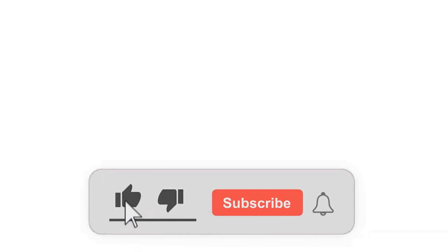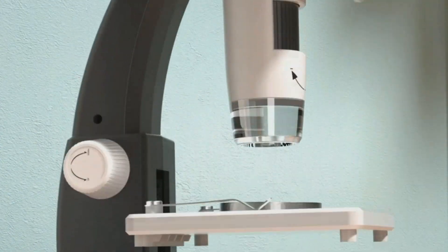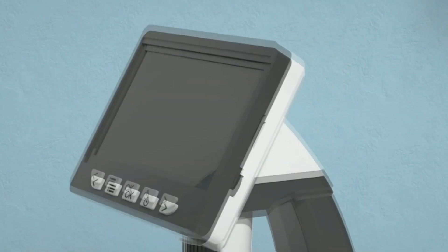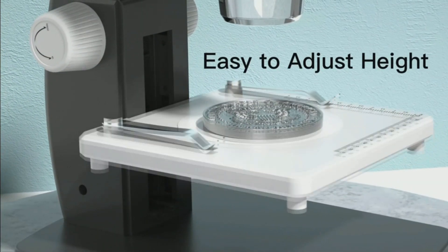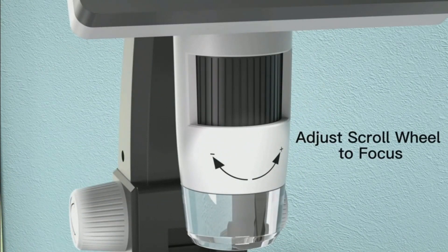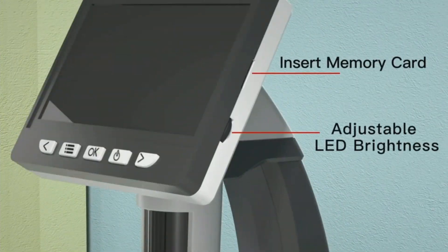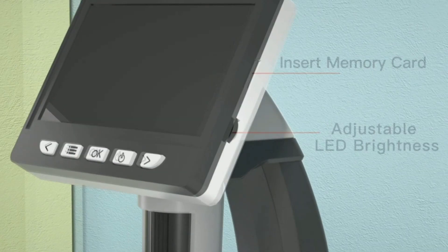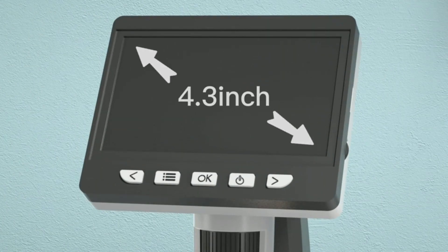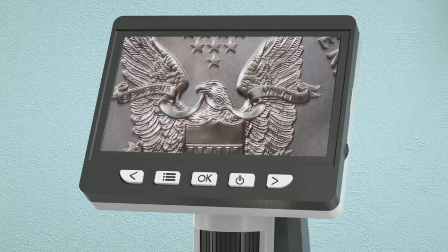Number 6, the Simul-Focal 306. Embark on an enticing microscopic journey with the Simul-Focal 306. This digital microscope offers a broad magnification range between 50 and 1000, enabling you to delve into the most minute details of objects like coins, plants, and insects. With its 4.3-inch IPS LCD screen accompanied by a 2-megapixel ultra-precise focus camera, you can enjoy real-time, high-definition images and videos — no need for squinting or straining, as the large screen takes ergonomics into consideration.